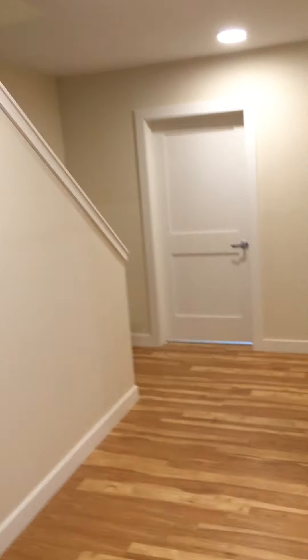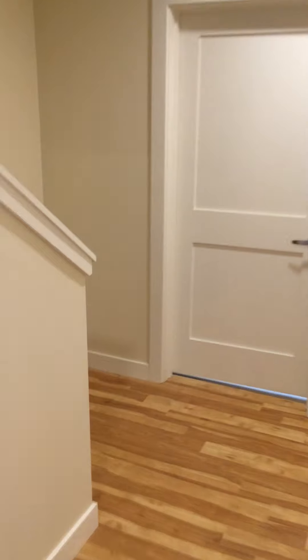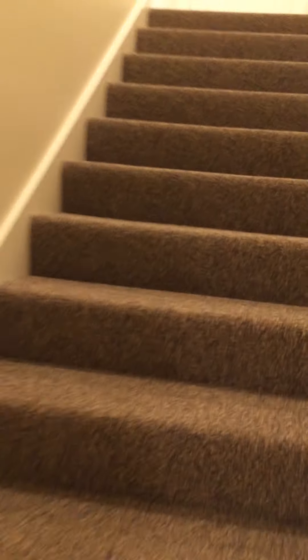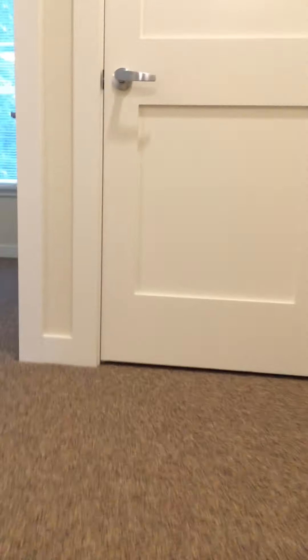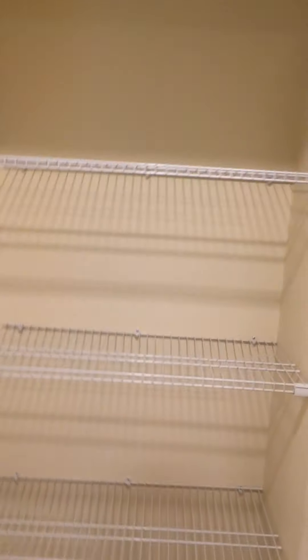Everything else about this apartment is just awesome. We're going to take you upstairs to look at the bedrooms. At the top of the stairs you have another storage closet — this one is for your linens and bath towels, things like that.